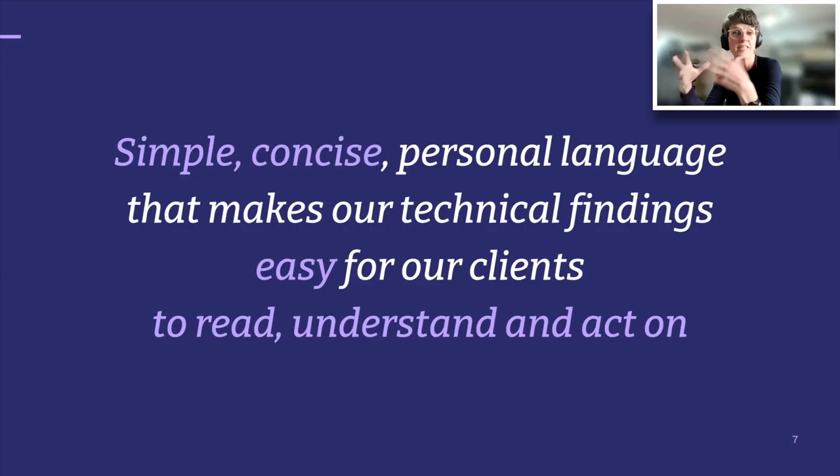So our job in communications and creative is to make this big report into simple, concise, and personal language that makes our technical findings easy for our clients to read, understand, and act on — especially the act on, because we want to do something with it. When we look at language, it's not just the written language; today we're going to talk about the visual component.